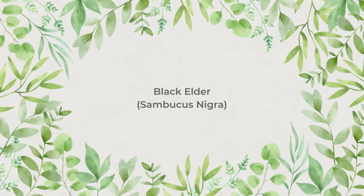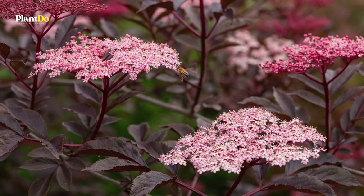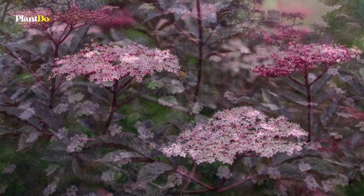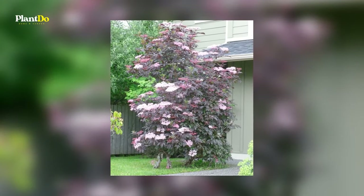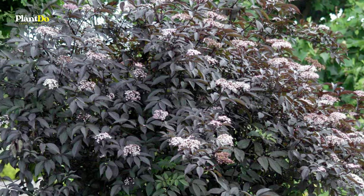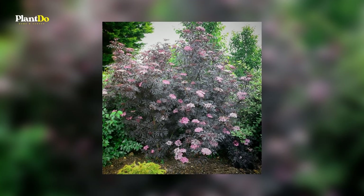Number 3: Black Elder, or Sambucus nigra. Black Elder is a large shrub or small tree with pretty pale pink lace-cap flowers in early summer, stunning finely cut purple-black foliage, and small dark berries in autumn. This tree is not only attractive but productive too — you can make elderflower cordial from the flowers and elderflower syrup or wine from the berries, which are high in vitamin C. Elder is also a good tree for attracting wildlife; the flowers provide nectar for insects and the berries provide food for birds. It's suitable for small gardens, as it can be cut back in winter to keep it to the desired size.